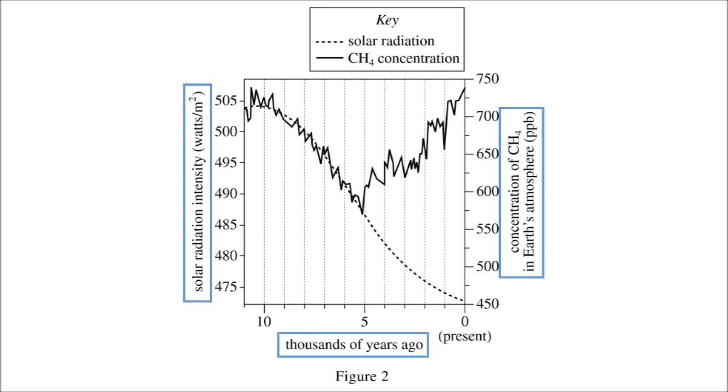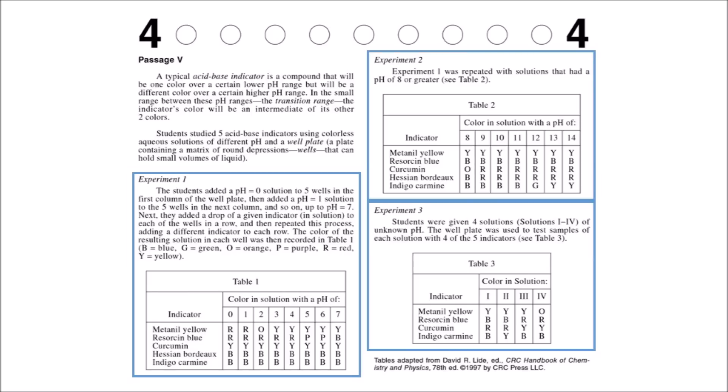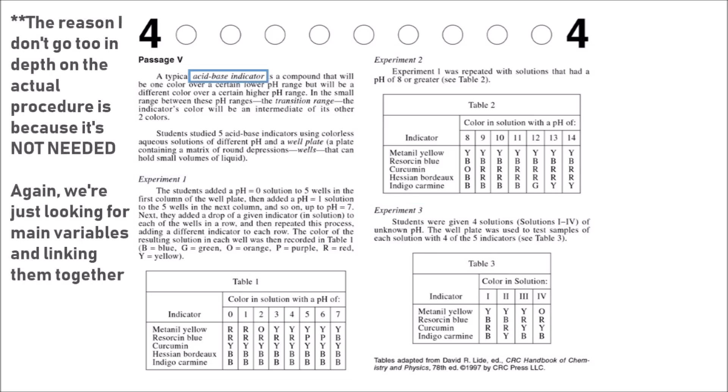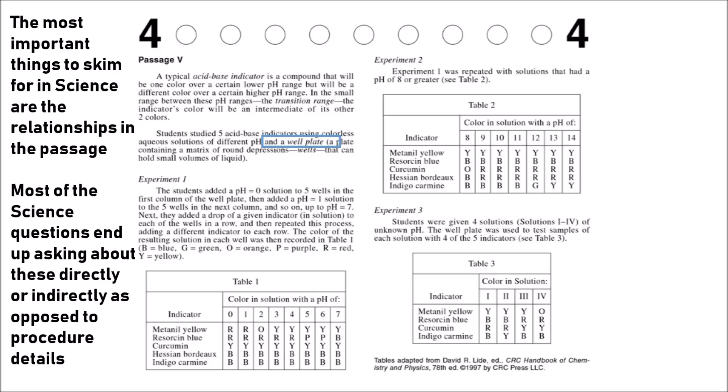The next passage type to demonstrate is a research summaries passage. Right off the bat, you can see there are various experiments within the same passage: experiments 1, 2, and 3. They're all going to be a little different, so we'll make sure to take note of those differences. If you glance through the description at the top, you'll pick up information about what an acid-base indicator is, what a transition range is, the pH values being used, and how well plates are being used in the experiment.